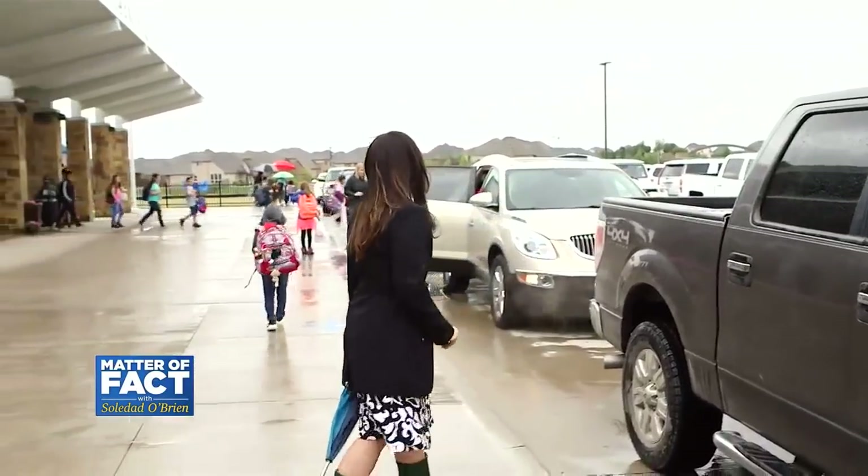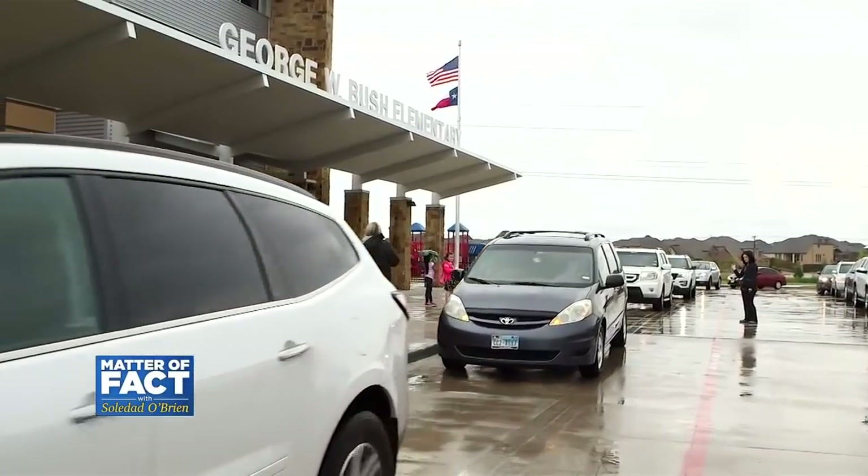In Collin County, Texas, I'm Jessica Gomez. School security spending is a booming industry. Last year, the market for school security equipment reached $2.7 billion, and it's expected to grow.